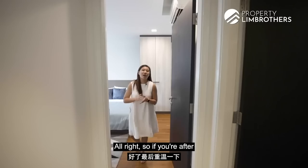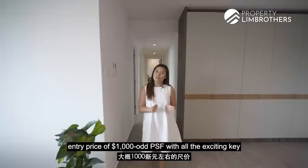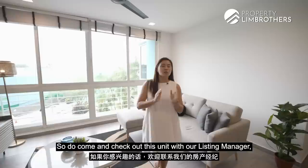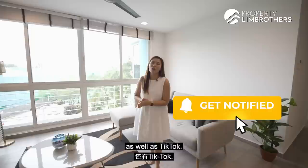So if you're after a great-sized home at 1,421 square feet for a 3 plus study unit, located minutes from the MRT, at a safe entry price of $1,000-odd PSF, with all the exciting key developments happening in the area — do come and check out this unit with our listing manager. Contact details are in the link below. Don't forget to like and subscribe on YouTube, Facebook, Instagram, and TikTok. My name is Kaylin Leong from Property Lim Brothers — always happy to show you the place.